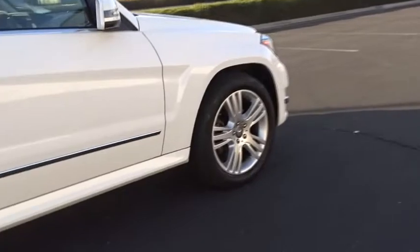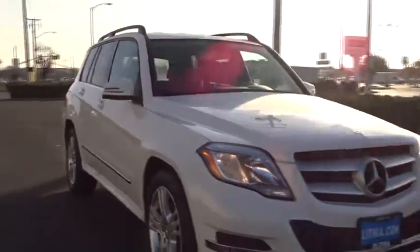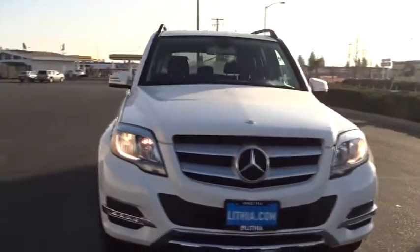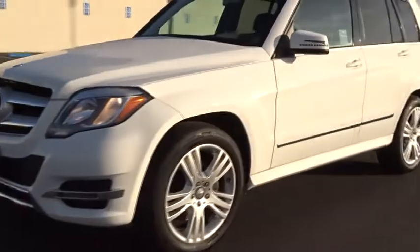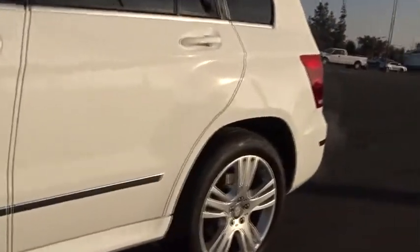Aluminum wheels, front floor mats, ABS four-wheel, four-wheel disc brakes, auto-off headlights, AM-FM stereo radio, rear defrost, fog lamps, electronic stability control, MP3 player, passenger airbag, CD player.